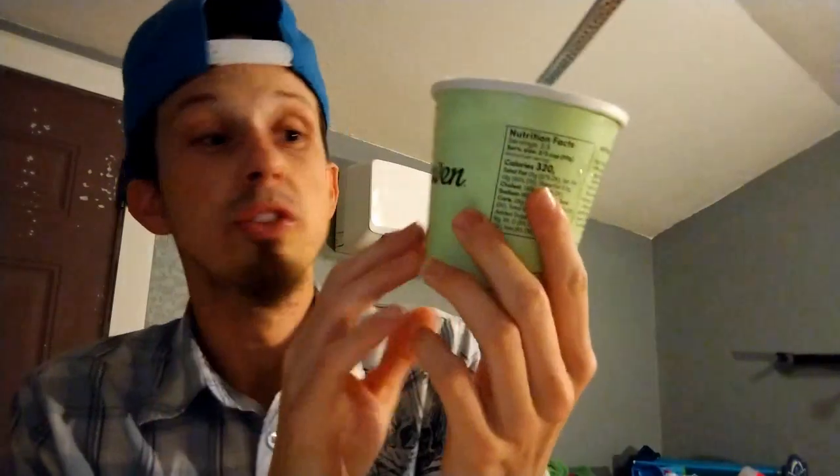To be honest, this is pretty good. I don't really eat that much ice cream, but this one's not too bad. If you haven't tried this, go to your local Walmart — you can find Planet Earth there. I'm not playing around, it's really good. It's not too sweet.